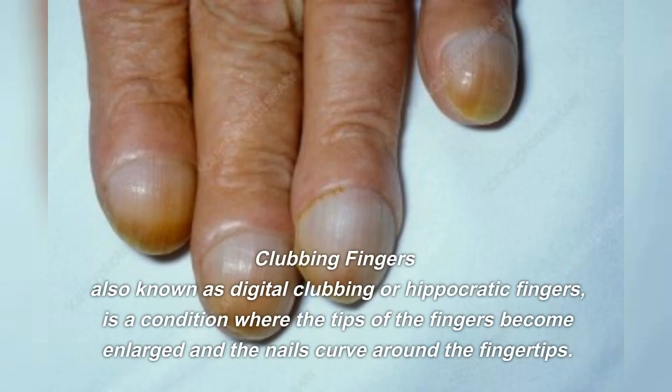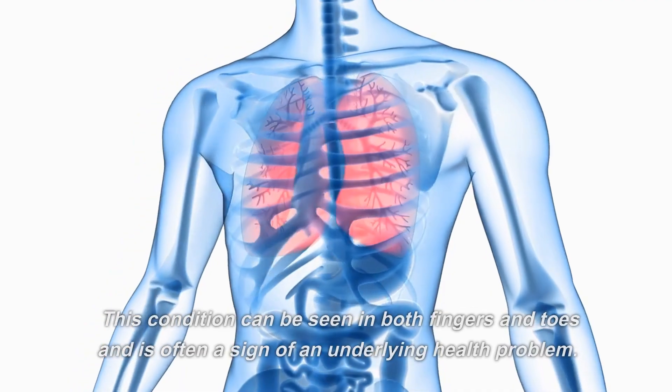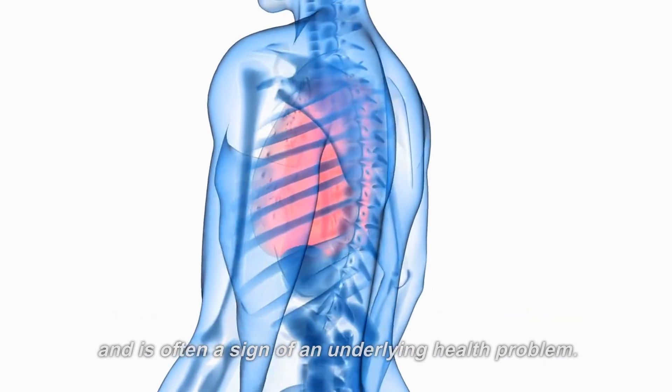Clubbing fingers, also known as digital clubbing or Hippocratic fingers, is a condition where the tips of the fingers become enlarged and the nails curve around the fingertips. This condition can be seen in both fingers and toes and is often a sign of an underlying health problem.